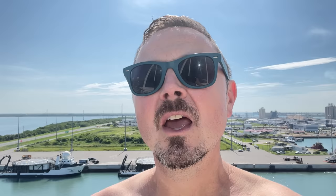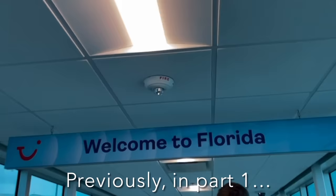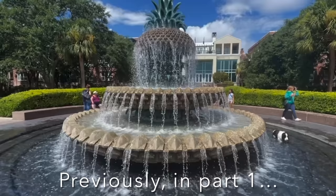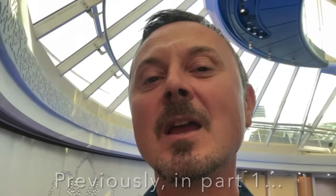This is part two of our Marella Discovery American Dream cruise. This is a one-week fly-cruise sailing from Port Canaveral, Florida, to Grand Bahama, then north to New York for two days, south to Charleston, South Carolina, and back to Port Canaveral, Florida. Fancy coming along for a week?